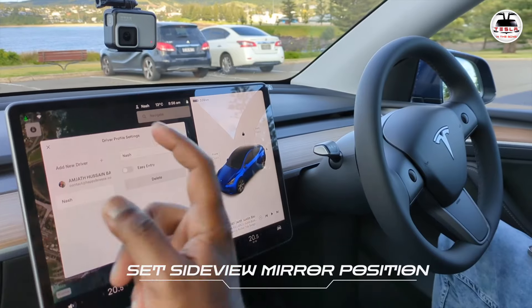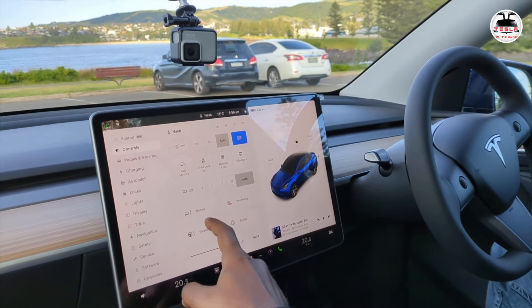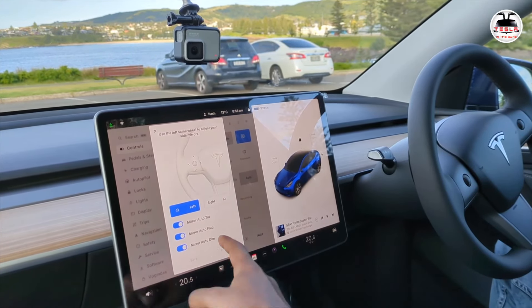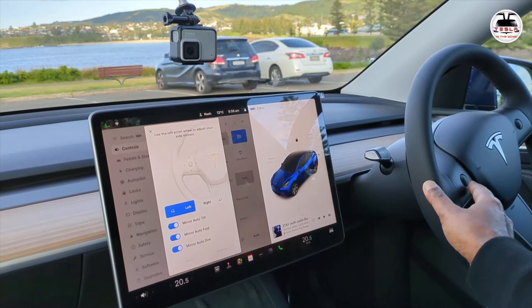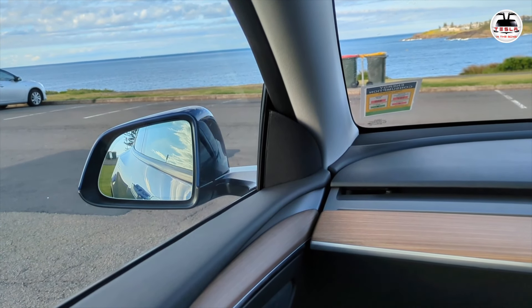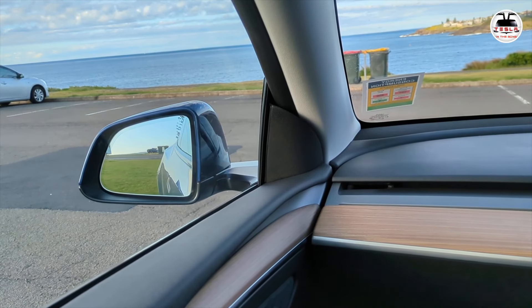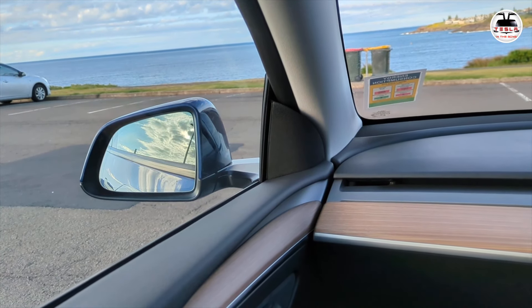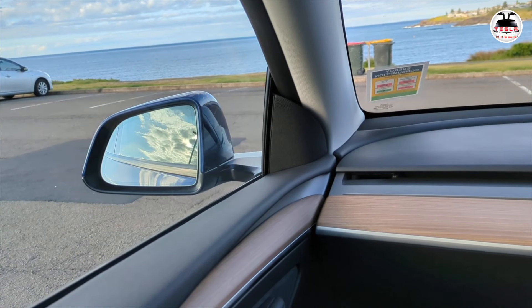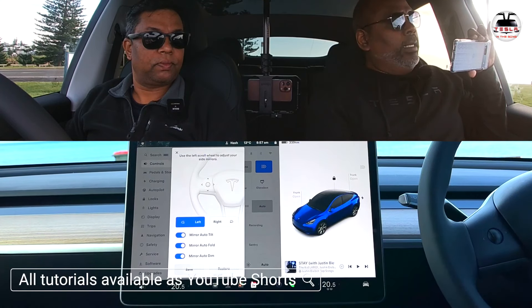Hit on the mirror option and use the scroll wheel to adjust left and right mirrors — left-right arrow changes the direction and scrolling up-down adjusts the angle. Once done, hit 'save' and it will save to your profile. Now for seat position: you can see seat position controls with front-back, incline, and height adjustments. Press front or back to slide the seat, and use the incline tab to go back or forward. The height adjustment tab makes the seat go up and down — you can feel that.